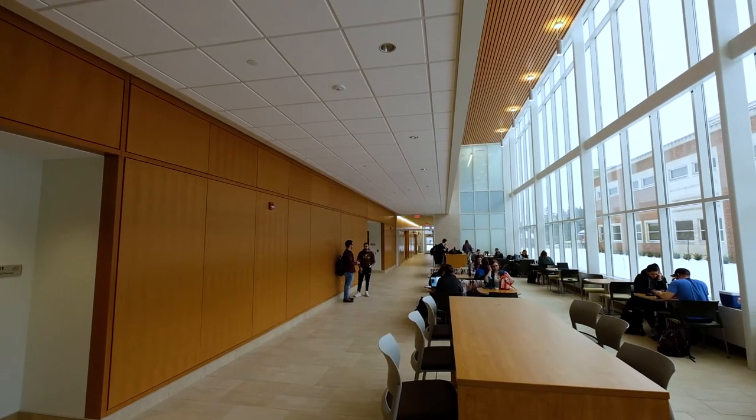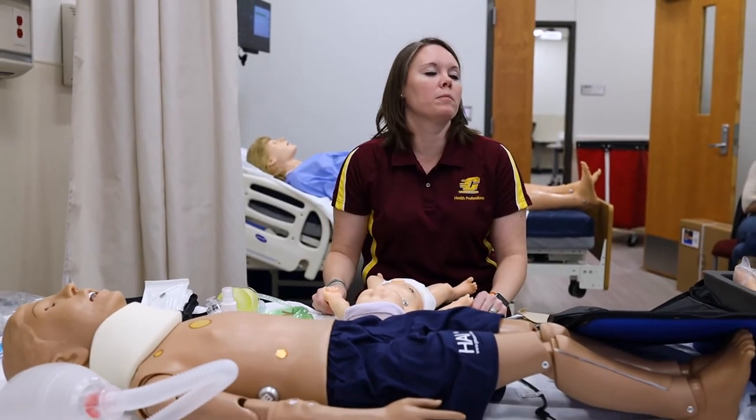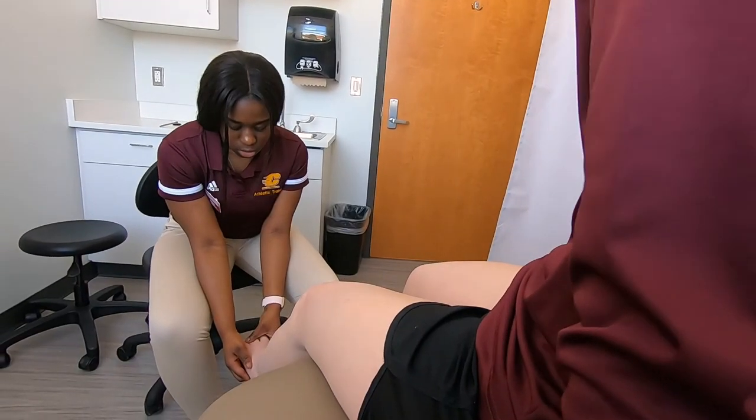We have a new 50,000 square foot addition to the Health Professions building with two simulation labs that have high-tech clinical mannequins which simulate medical emergencies, eight patient rooms for role-playing medical scenarios, and more, all so that we can provide that hands-on learning.